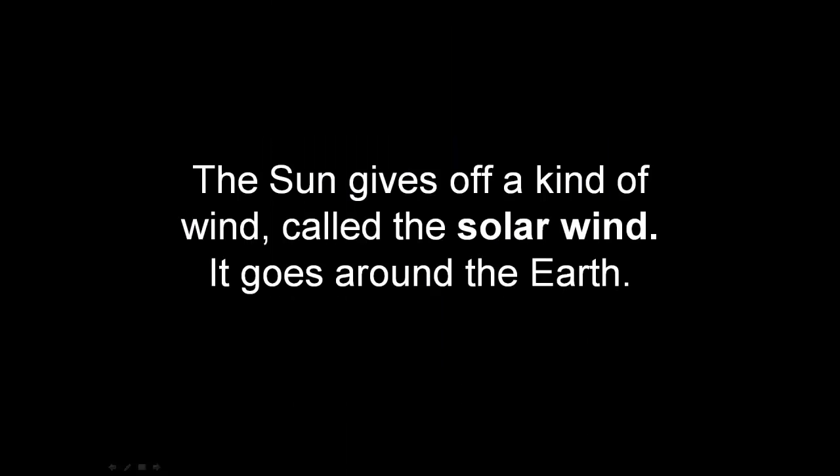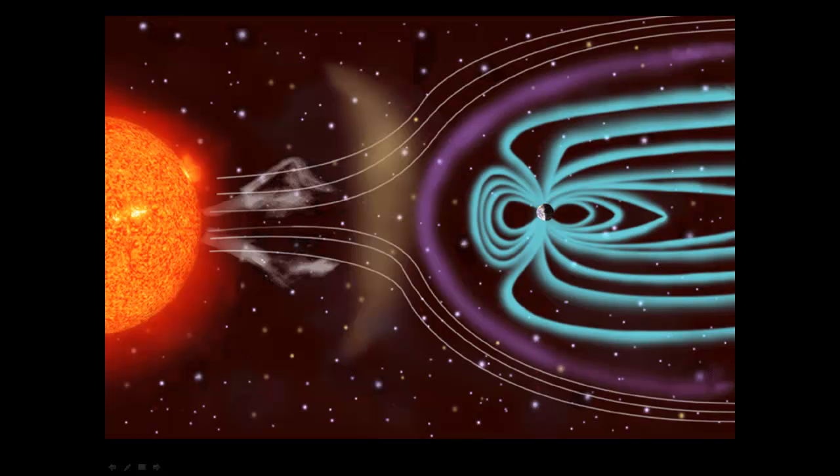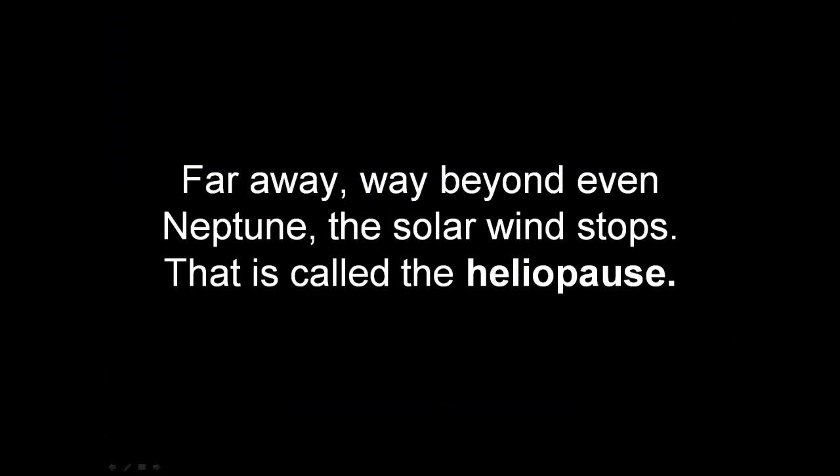The sun gives off a kind of wind called the solar wind. It goes around the earth. Far away, way beyond even Neptune, the solar wind stops. That is called the heliopause.